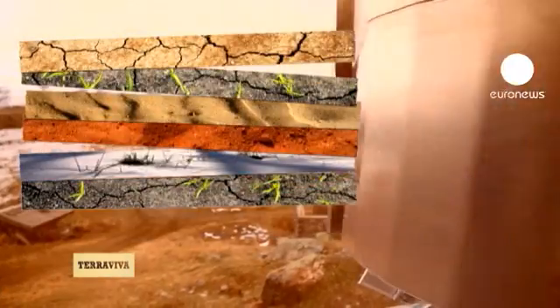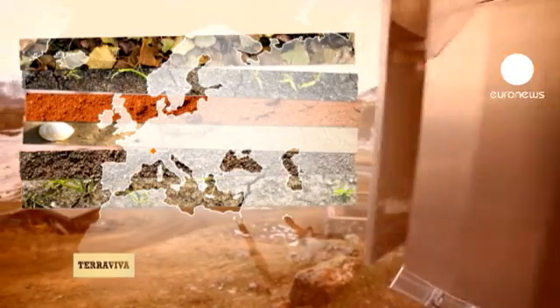We met Fabrice on his bike some 2,000 km up high, above the Alpe d'Huez, where he chose to settle down some ten years ago.